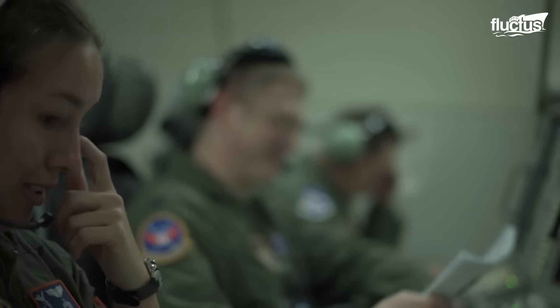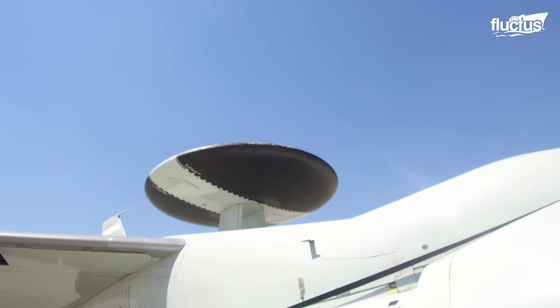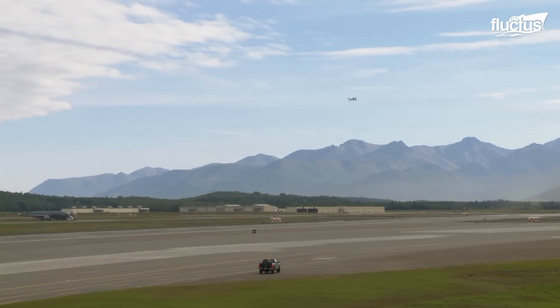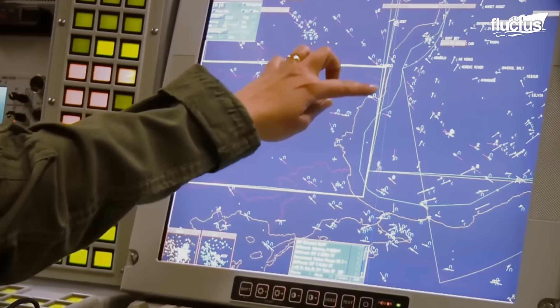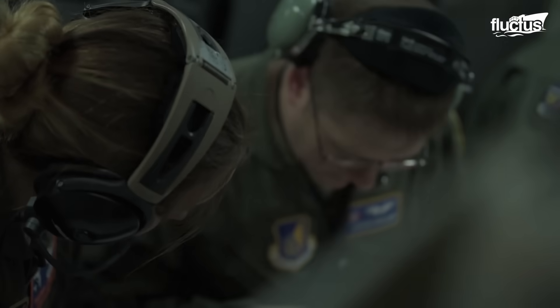The E-3 usually gathers large amounts of data and information, which is analyzed and monitored by 12 to 20 highly trained mission crew members. The radar dome is 30 feet in diameter and 6 feet thick, with an effective range of up to 250 miles. The E-3 Sentry has a specialized mission suite which includes consoles that display computer-processed data in graphic and tabular format on video screens. The mission crew members use this data to perform surveillance, identification, weapons control, battle management, and communications functions.